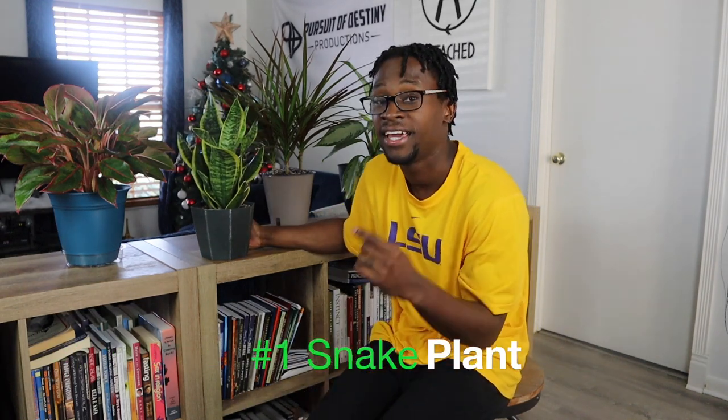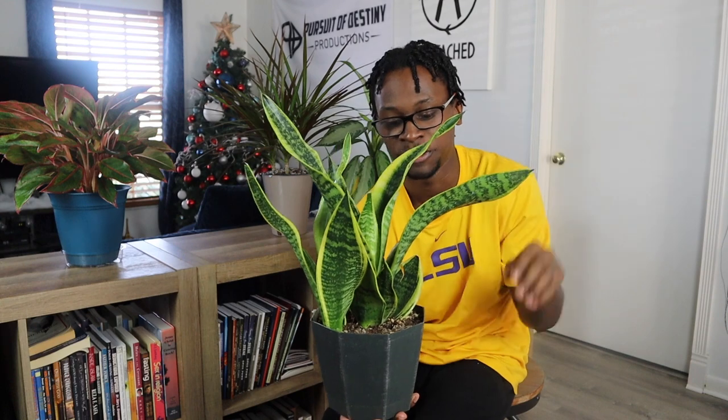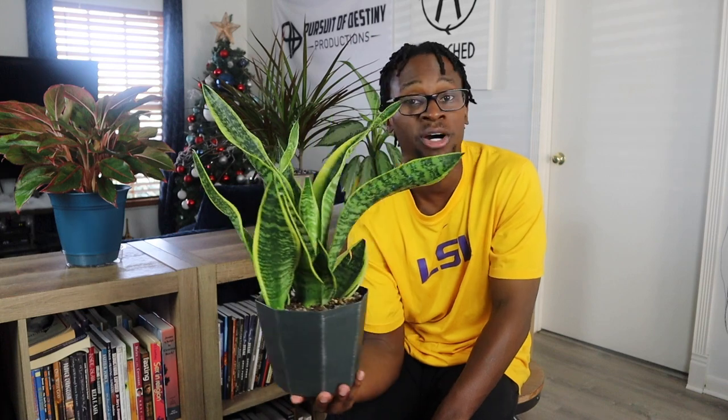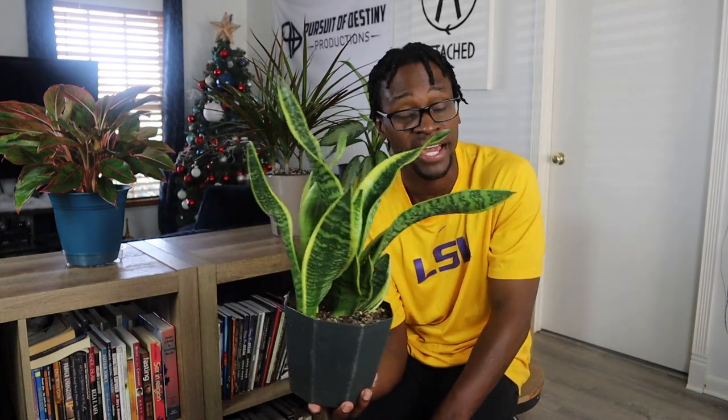The first one I would recommend is this plant here — the snake plant. This is a beautiful plant, I love the curves and all that comes from it. It's pretty much how I bought it out of the store. You can get it from Home Depot or Lowe's if you're in the south. You don't have to water it much — if you forget, it'll be okay. So if you forget, you forget — this is the plant for you.